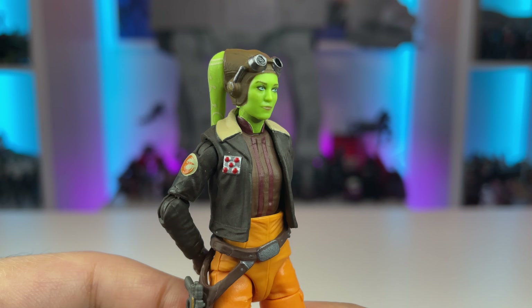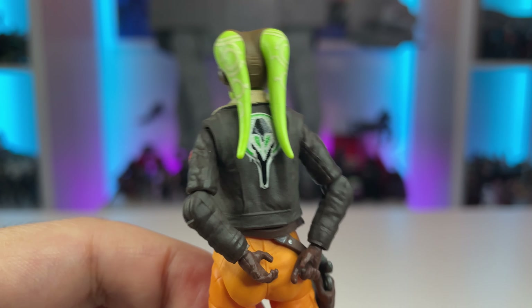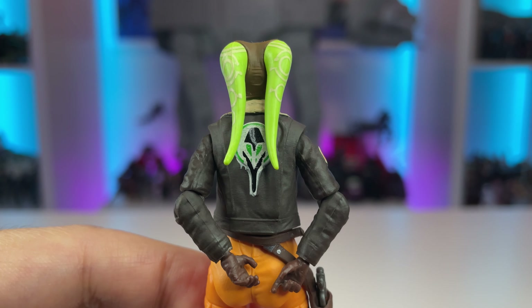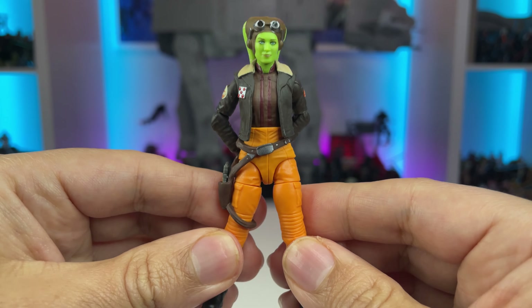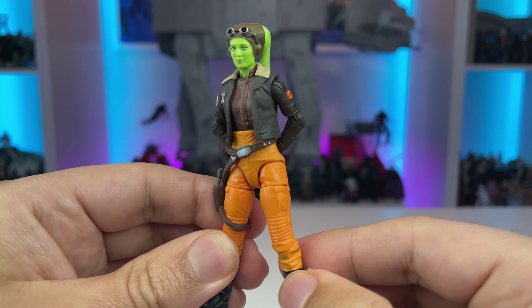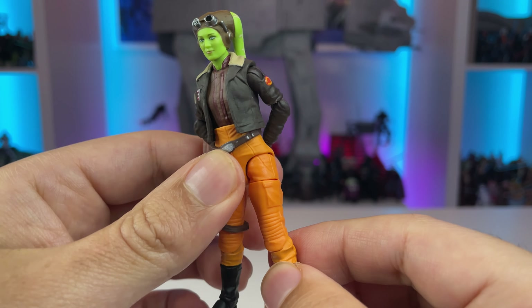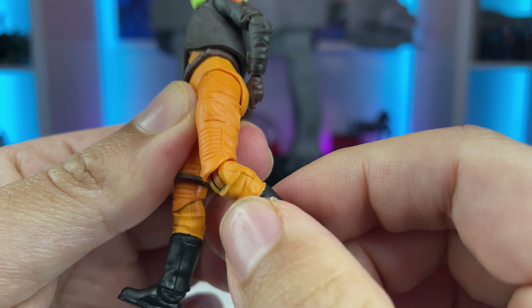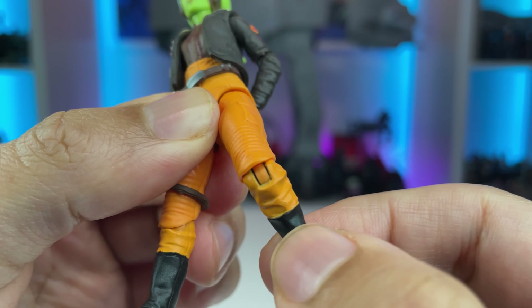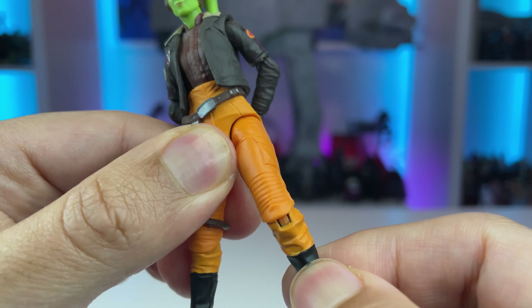Taking a look at the rest of her paint deco hits, she's got a nice Phoenix Squadron patch on her arm, her general rank badge, and on the back she has her Specter Ghost symbol — that looks really good. The body is sculpted orange plastic, which looks very good, and the bottom is likely black plastic, possibly painted, as you can see a slight bleed-through on the hinge.